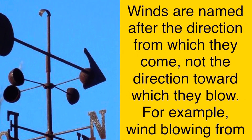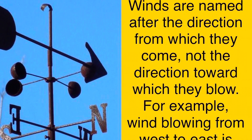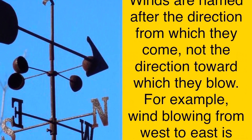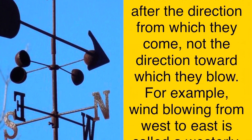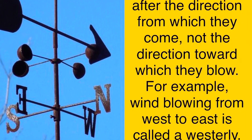Winds are named after the direction from which they come, not the direction toward which they blow. For example, wind blowing from west to east is called a westerly wind.